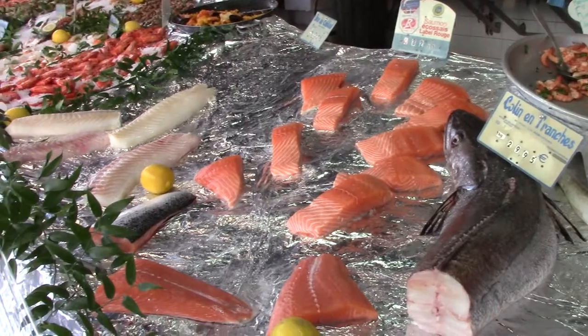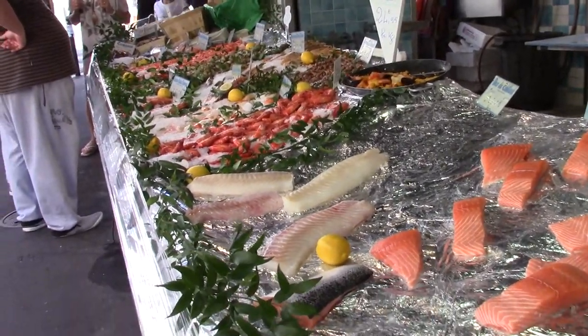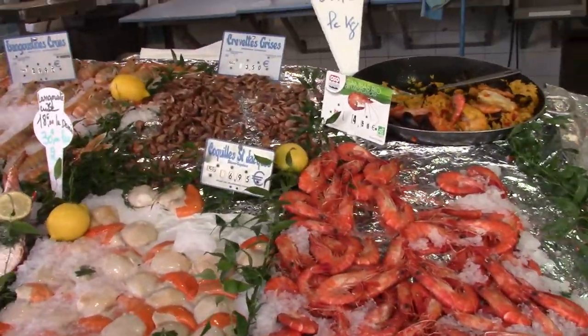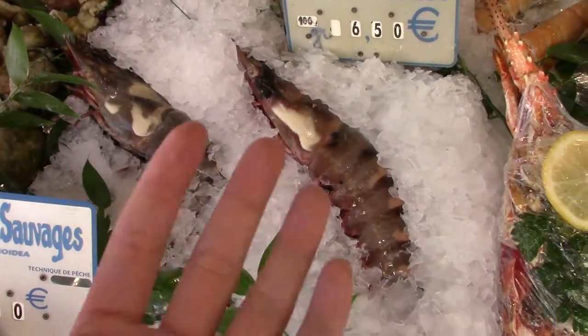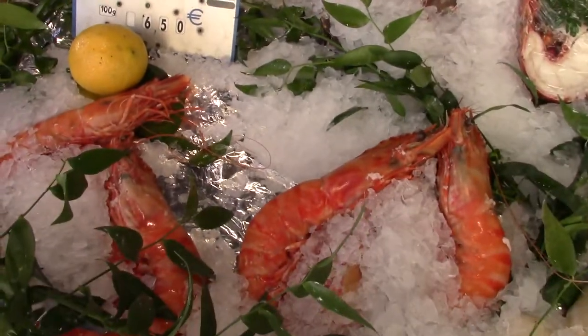This is a seafood market in France. Oh, look at this stuff — paella. Look at that prawn. It's a giant prawn. That's my hand. Wow, how big that prawn is.